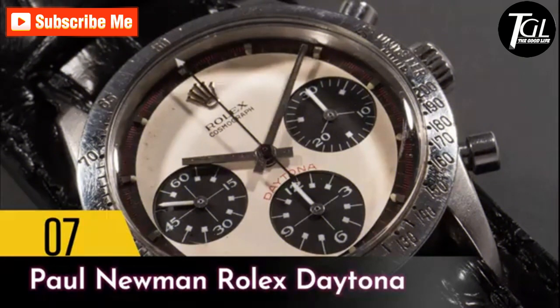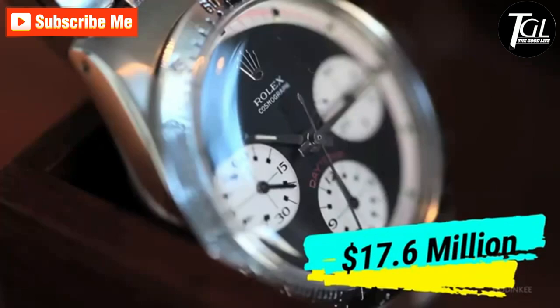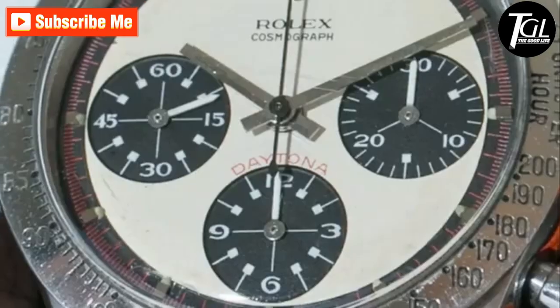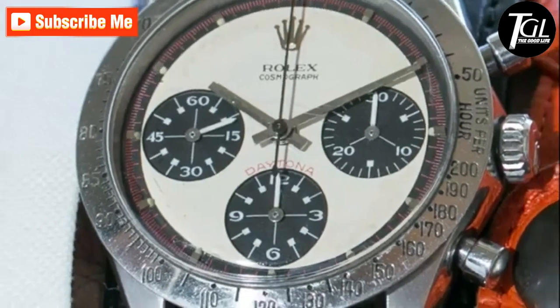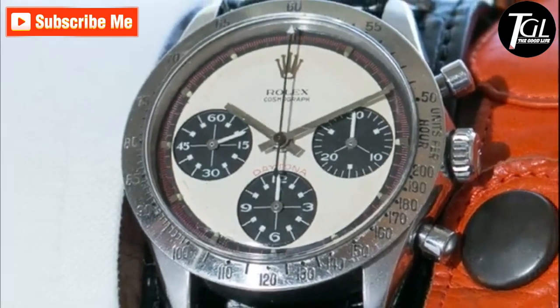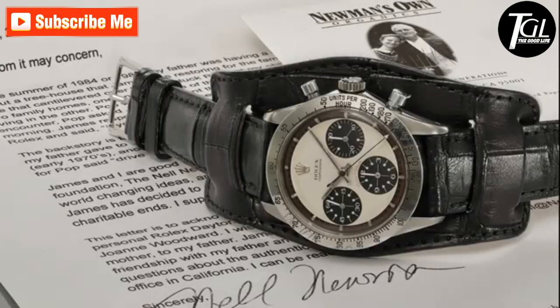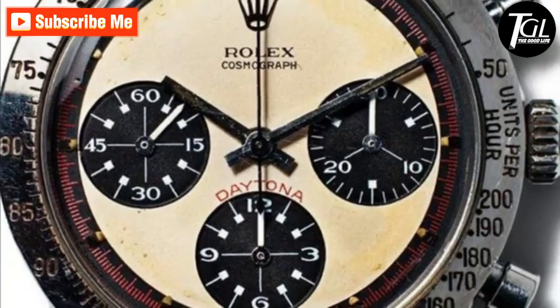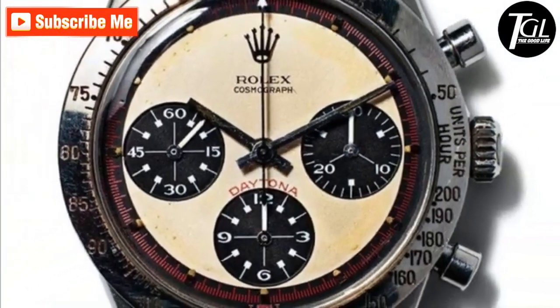Number 7: Paul Newman's Rolex Daytona. Paul Newman's Rolex Daytona sold for a whopping 17.8 million dollars in 1968, in front of 400 enthusiasts who gathered at the Phillips New York headquarters. It is not a classic design but has a rather art deco aesthetic — in place of the regular dial, Paul and his wife opted for the exotic black and white dial.